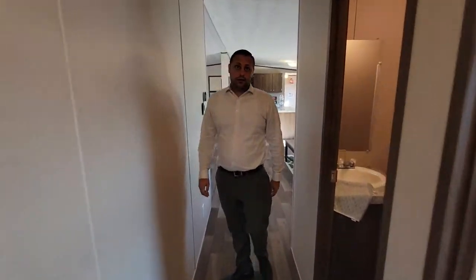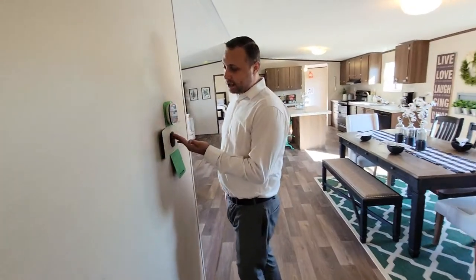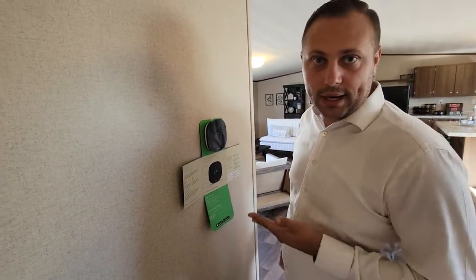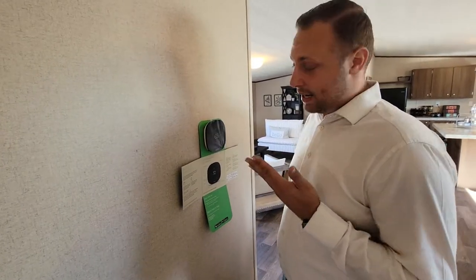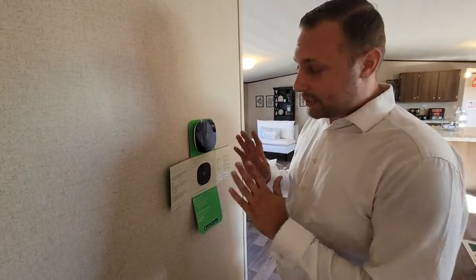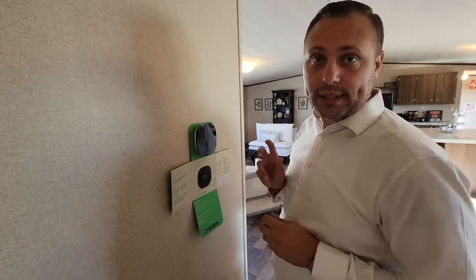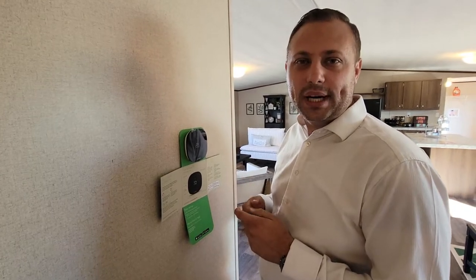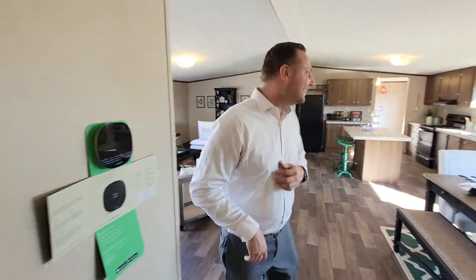On our way down here, this house comes with an Ecobee thermostat, which is really nice. If you don't know what it is, look it up online — it's freaking nice. It's energy efficient, it helps control your house temperature, it learns your patterns, and it's also Bluetooth so you can control it from your phone while you're sitting on the toilet or when you pull up in the driveway.